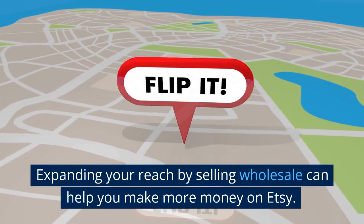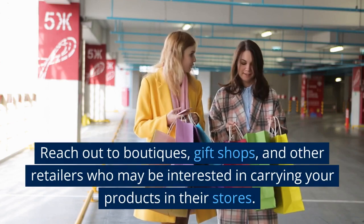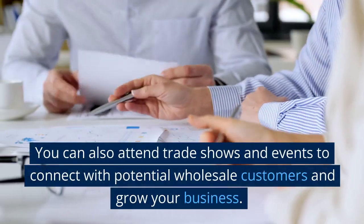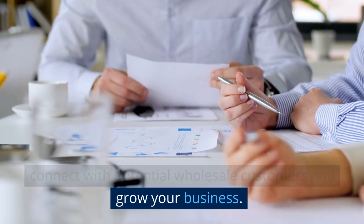Expanding your reach by selling wholesale can help you make more money on Etsy. Reach out to boutiques, gift shops, and other retailers who may be interested in carrying your products in their stores. You can also attend trade shows and events to connect with potential wholesale customers and grow your business.